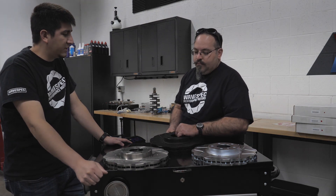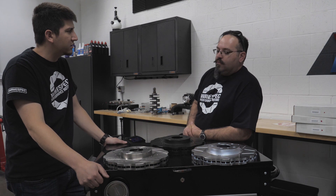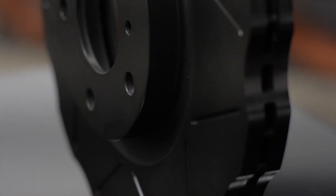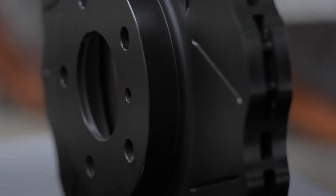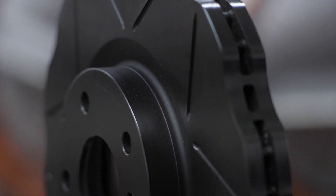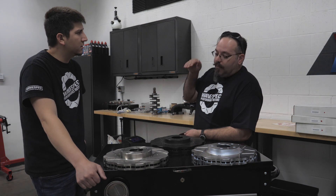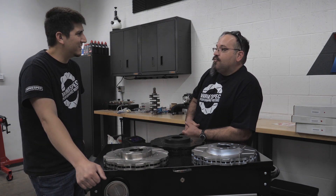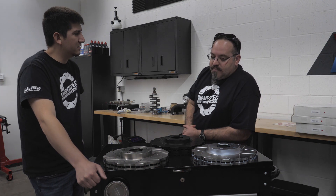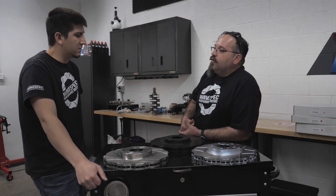At what point would it no longer be advantageous to run the Black Line rather than a big brake kit from AP, Wilwood, or one of the other manufacturers? A stock-size replacement isn't going to be the right answer for every scenario. Sometimes you just need more thermal capacity, which is really what big brake kits are designed to do. That comes into play on cars making substantially more power than stock, or running on really intensive tracks like Laguna Seca — coming down the hill into that first turn from 150 miles an hour, you need thermal capacity to absorb all that energy. In cases like that, yeah, you'd want a big brake kit.